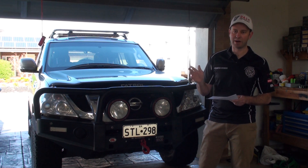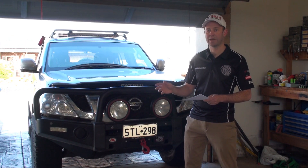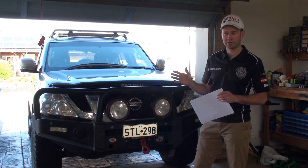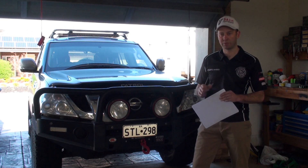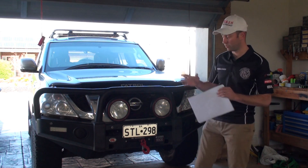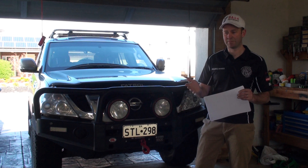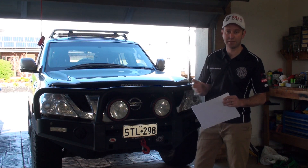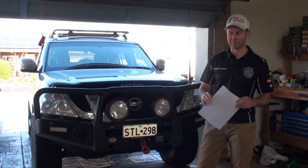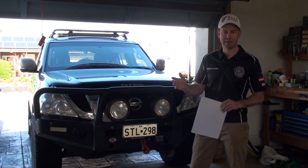Basically, every single aftermarket bull bar is not certified — it complies, but it's not certified under ADR. If you were serious about being totally covered, what you could ask from your bull bar manufacturer or installer is a letter from the manufacturer stating that this bull bar is made for the specific fitment of this car and complies with ADR standards at the state level. That would cover you very well. I'm not a lawyer and I don't work for the Department of Transport, but that would put you in good stead and give you documentation.